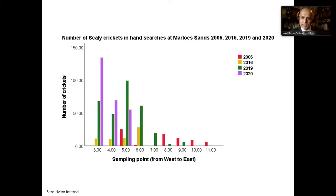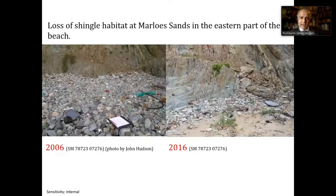When you look at the situation in the field, it's absolutely clear why. The image on the left shows exactly the same view of one of the sampling locations — first in 2006, before the severe storm, and then in 2016. What you can see is that the shingle habitat has more or less completely disappeared, having been scoured away by the storm.